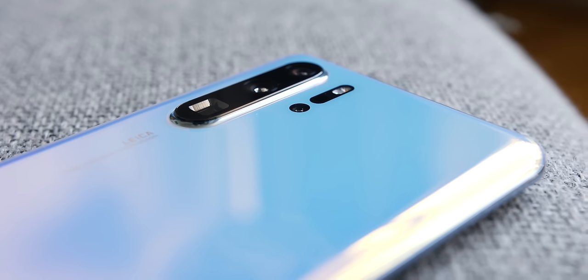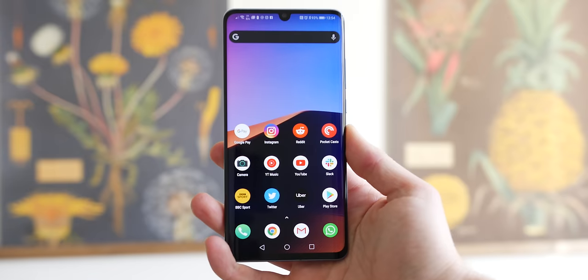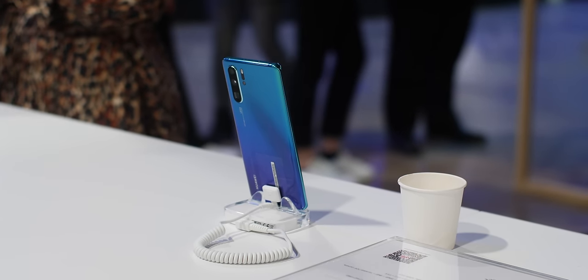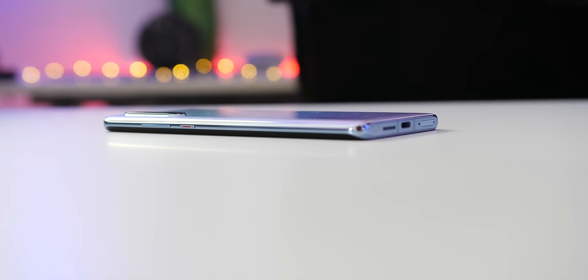New colour options aside, in all honesty, the camera array and front-facing dewdrop notch aside, this feels very much like a Mate 20 Pro Plus. The all-glass design is most definitely striking and showcases Huawei's growing expertise in the hardware stakes. Internally, the hardware almost mimics the Mate 20 Pro to a tee — expect the Kirin 980 chipset, but RAM is bumped from 6 to 8GB, and it includes 40W super fast charging.